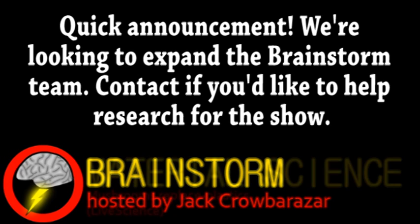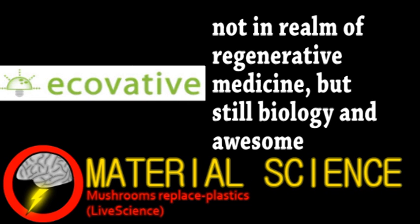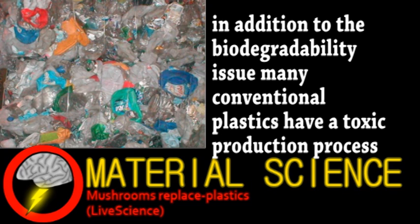We begin with a story from the world of material science. A company called Ecovative has developed an interesting alternative to conventional plastics. As you're likely aware, plastics derived from petrochemicals are harmful to the environment, degrading very slowly, if at all. Research is being done on ways to dispose of or recycle plastics in an environmentally friendly way, but ultimately there's a shift toward more biologically based plastics.